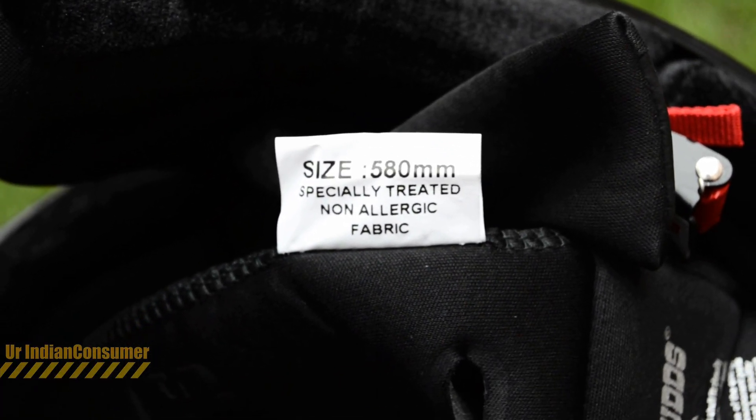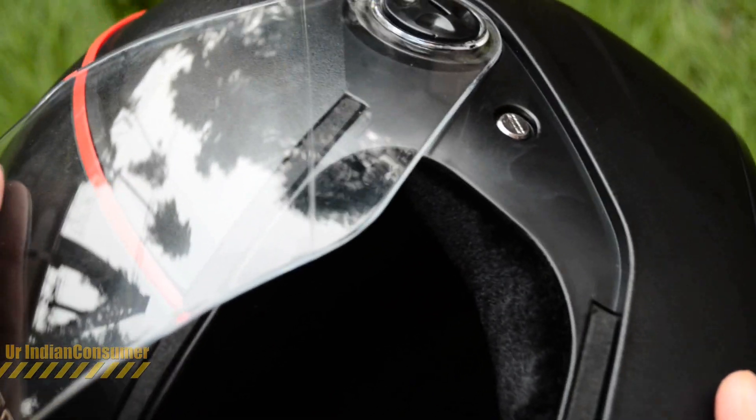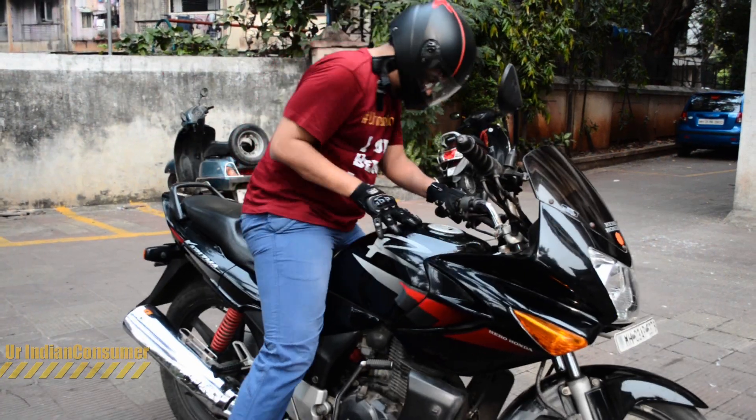The white sticker inside mentions the size, which is 580 mm, along with the Stud logo. The rubberized trim here seals the front; however, it does not seal it completely, and I feel during the rainy season water will definitely enter inside.